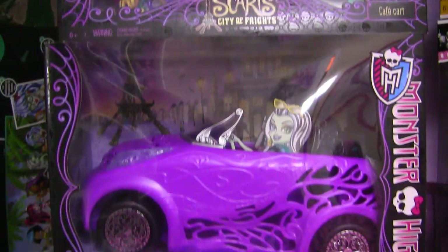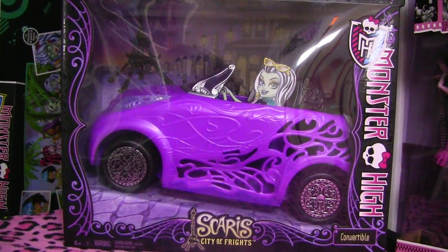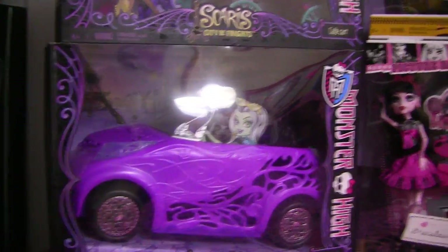I also got the Scaris Convertible. My Scaris dolls are coming soon. I actually got these off of Amazon for a great price.